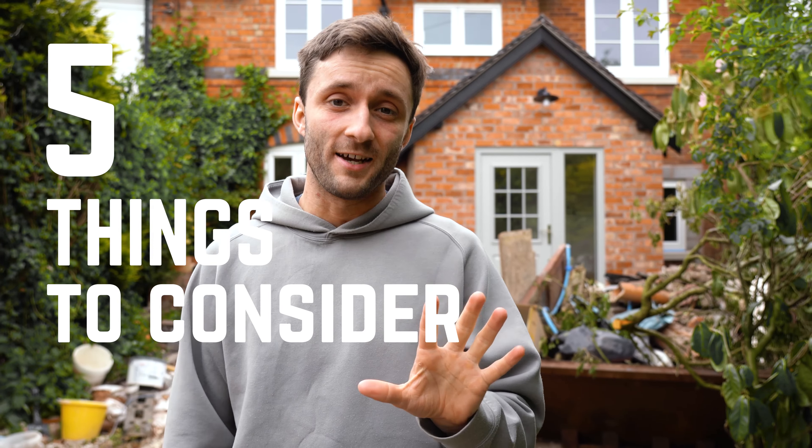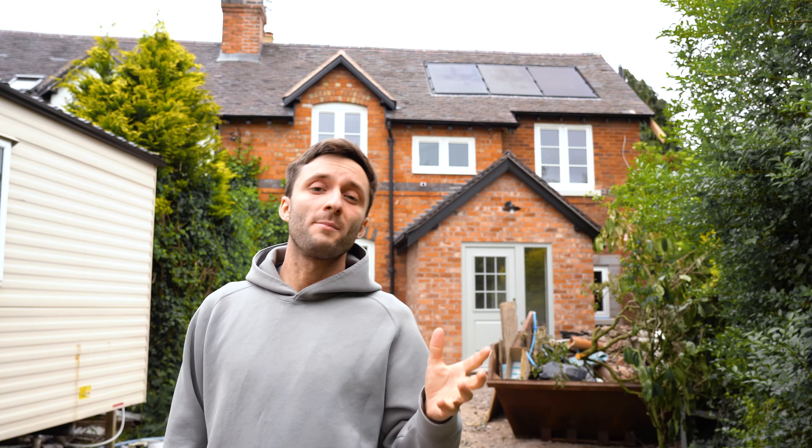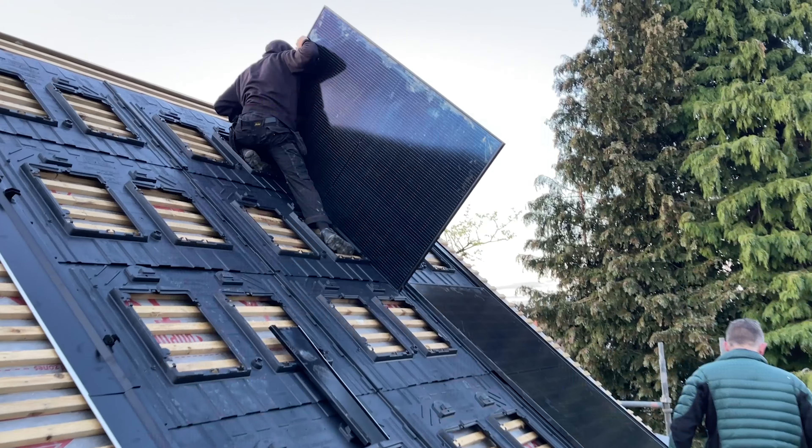Today's video is going to be the five most important things to consider if you're thinking of getting solar PV installed in your home. I've had my solar system set up here for about seven months now and during that time I've learned quite a lot from having the system and seeing it being installed, so this is a video that I wish I had watched before I actually bought them.